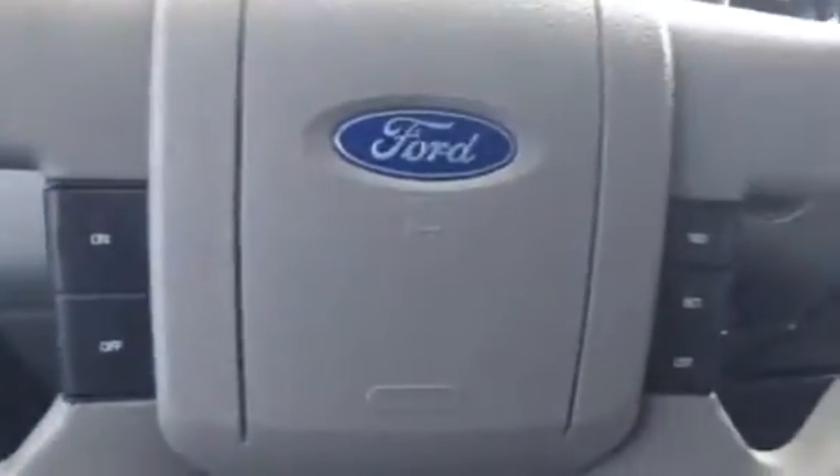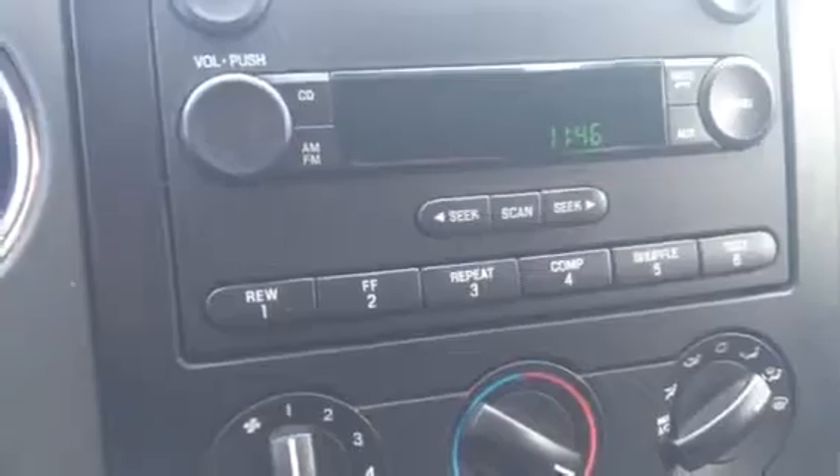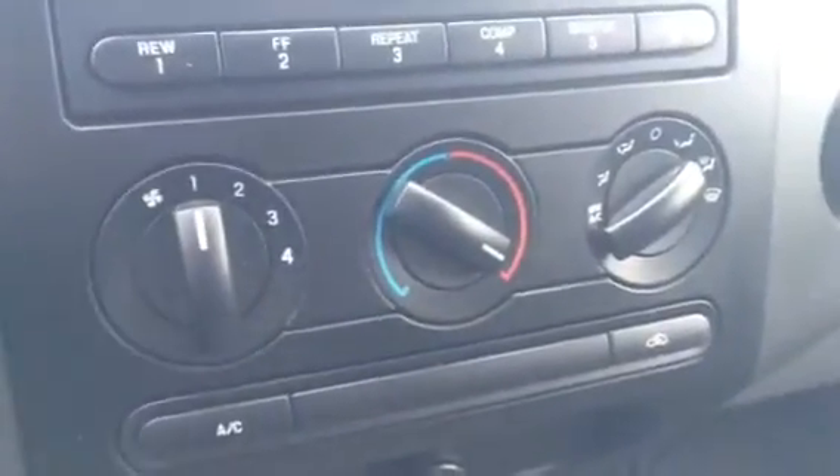And we'll take you into the front seat here. So you got your power windows, power locks, as well as power mirrors. You do have your cruise control settings from the steering wheel. You got your stereo all there, CD player of course, and FM radio. AC as well as it does have the defrost.